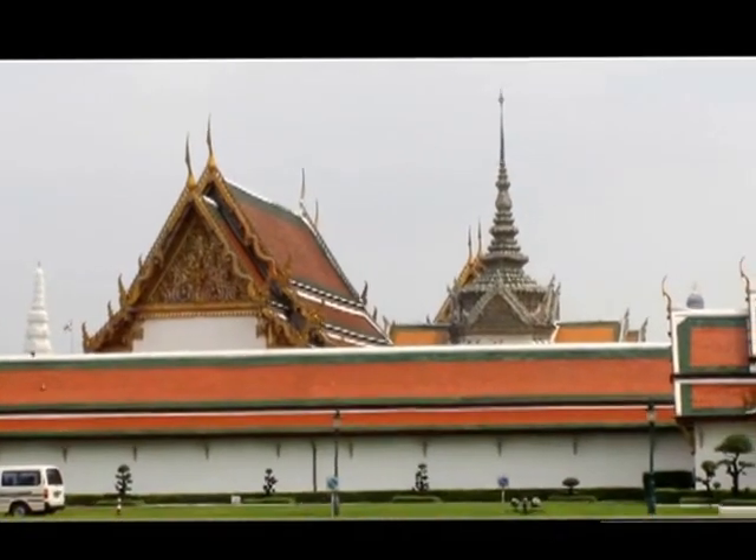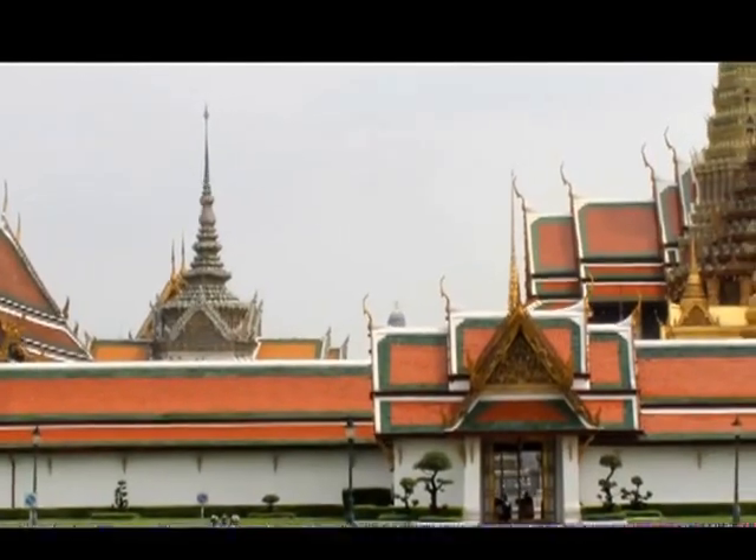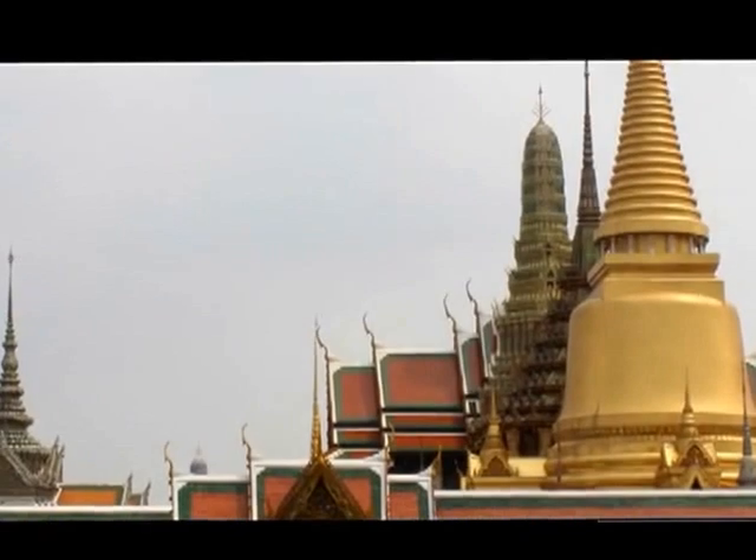Wat Phra Kaew, or the Emerald Buddha Temple, has been known as one of the most beautiful temples in the world, with its invaluable traditional Thai architecture.